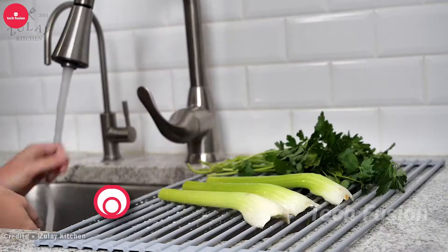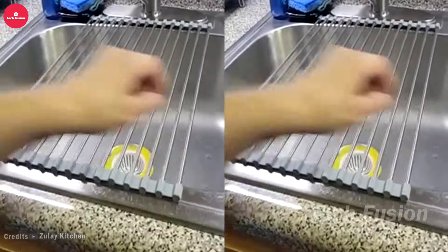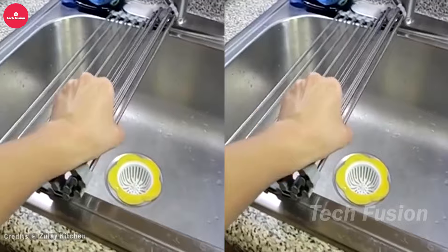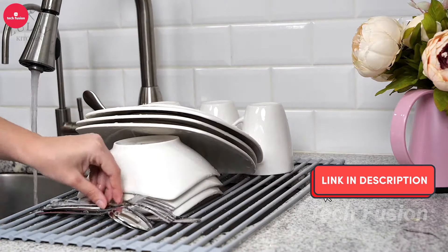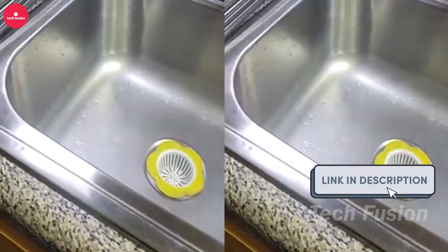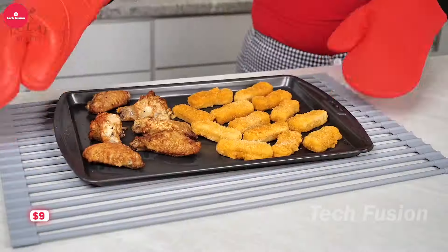This portable drying rack is a practical solution for drying dishes without creating a mess. Designed to fit over the sink, it allows for convenient air drying of your kitchenware. When you're done, simply wrap up the rack for compact storage, saving valuable space. All this functionality is available for just $9.